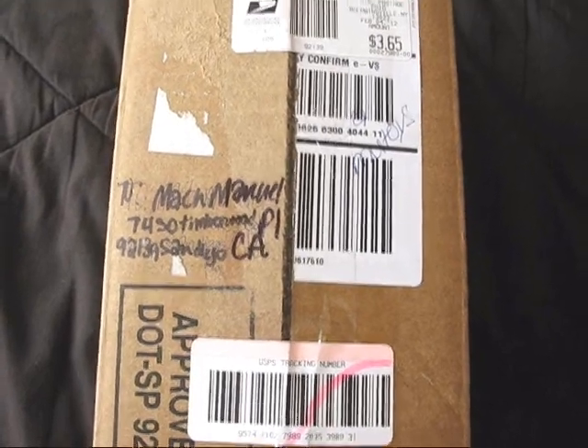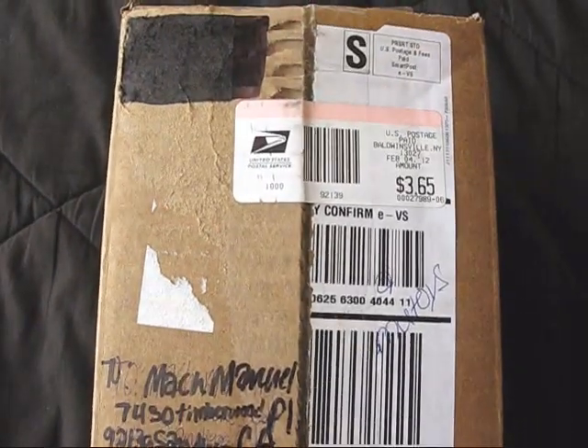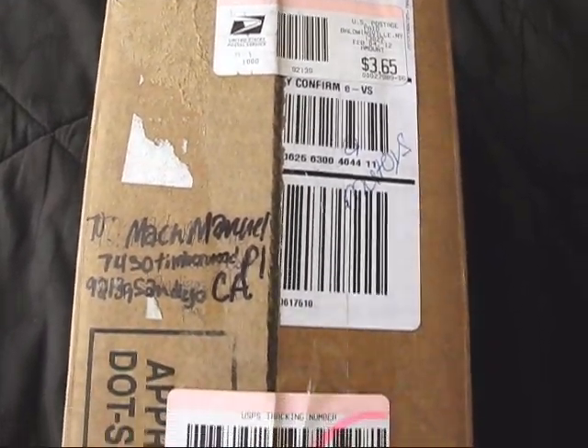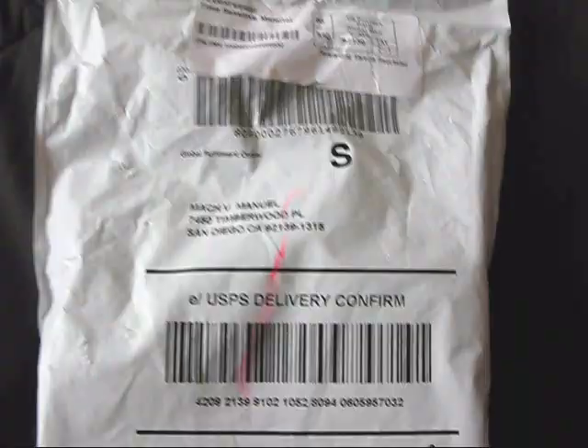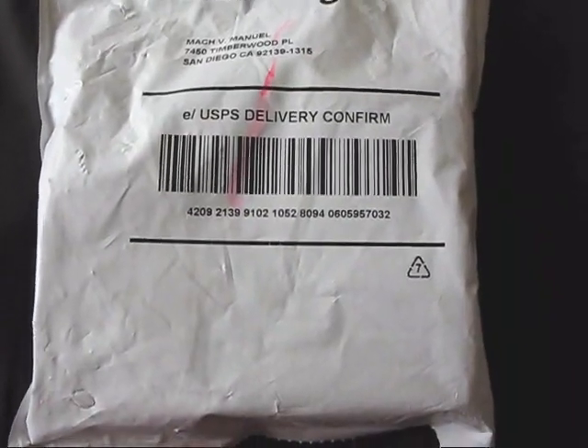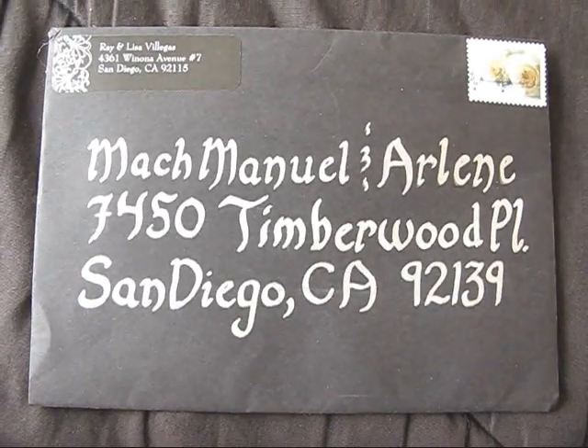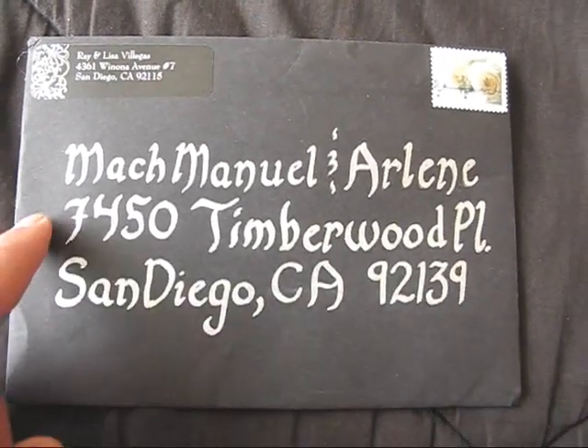I got a package here — another package from Mike, aka Mike ZZ511 here on YouTube. Thanks a lot, man. And I got another package from some stuff I ordered on eBay, just some more camera accessories. And I got a wedding invitation from an old friend of mine. Check out that nice writing.